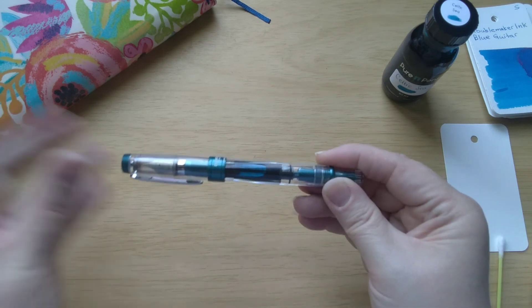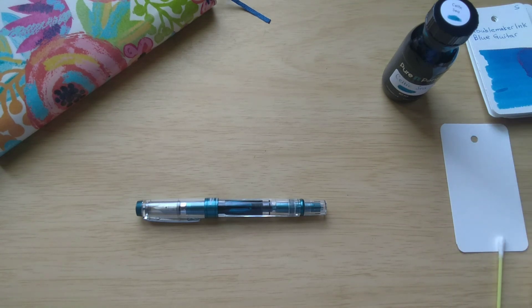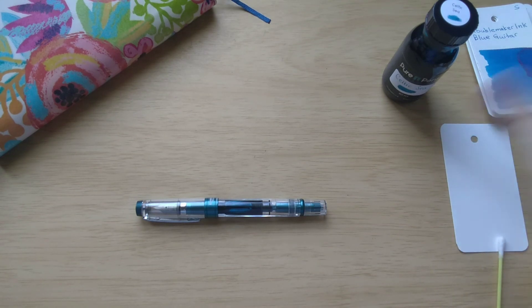Love the Norfolk Stationery, and no, they're not paying me to say that. I just love that shop so much and I'm so glad they're open again so I can go shopping again.